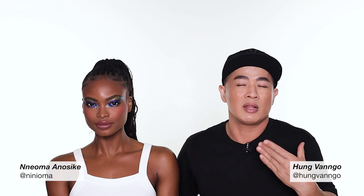Hey guys, this is Hong Van Gogh. Welcome to my YouTube channel. Today I invite the beautiful Neoma here. Thank you so much to lend me her canvas to create this makeup look for you. It's quite fun, colorful. I know the look is not for everyone but makeup is fun.